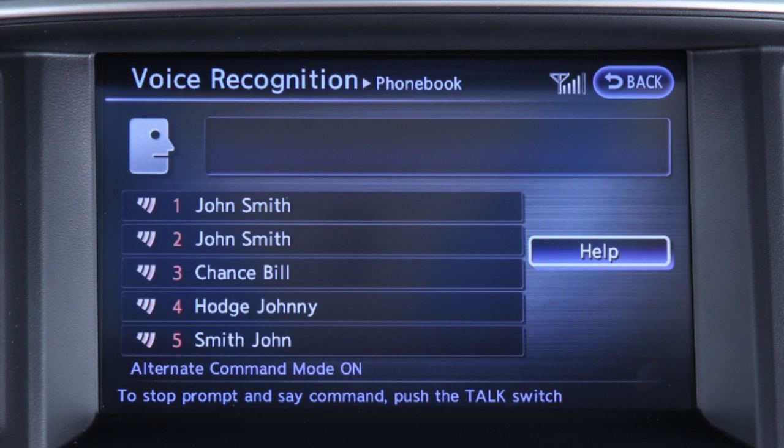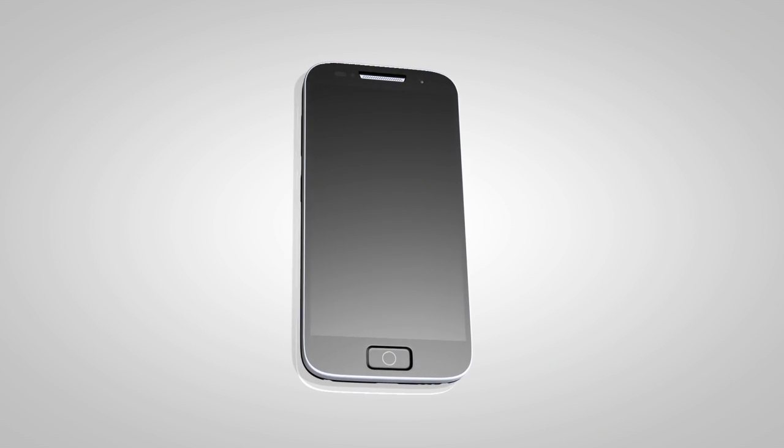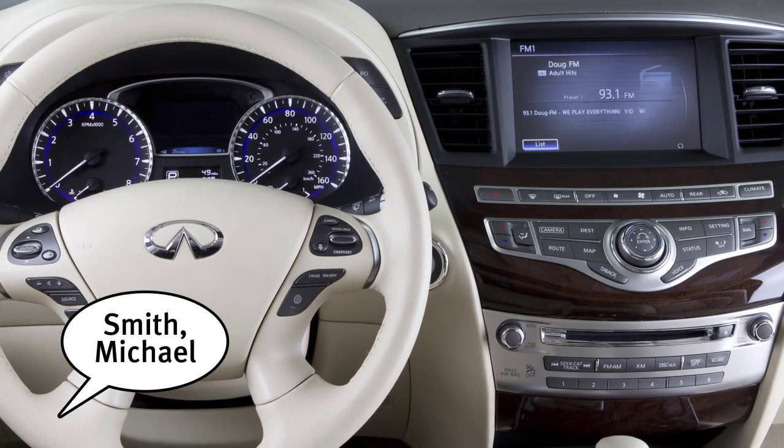When speaking phone book names, please be aware some phones require the last name to be spoken before the first name. For example, Michael Smith may be spoken as "Smith Michael."